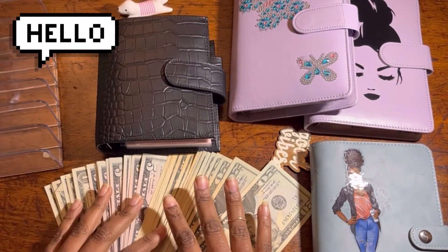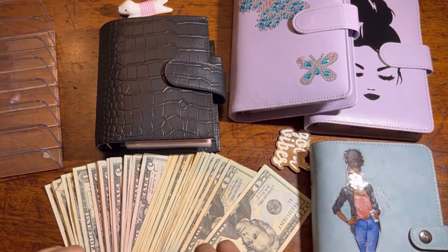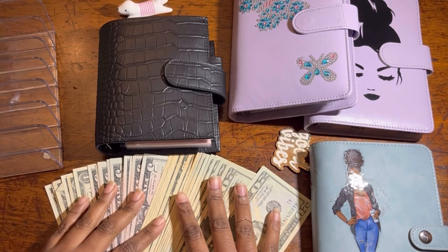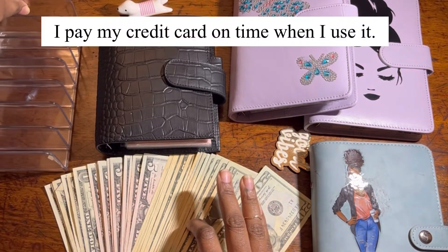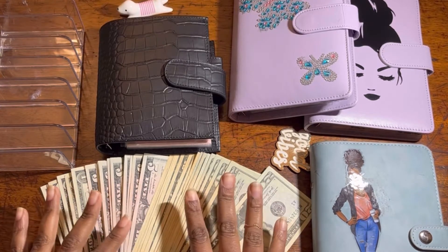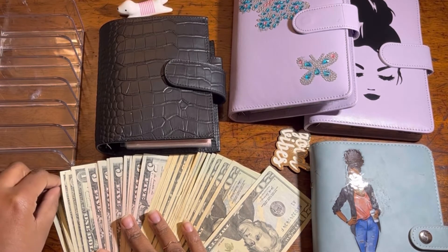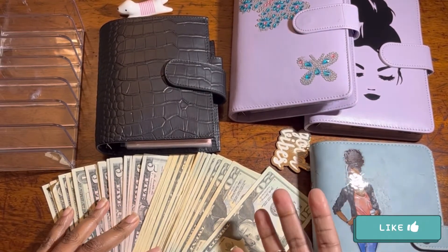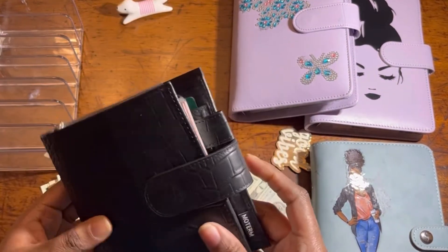Hello everyone, Jenny here. Welcome back to my channel. Today we're gonna stuff my cash envelope and sinking fund for paycheck number one. I actually already received two paychecks this month. For my cash envelope I use my credit card more and more, but we're just gonna stuff what I budgeted. During this week I'll go over my bank transactions to see which envelope to pull money from, since my credit card isn't due until next month.